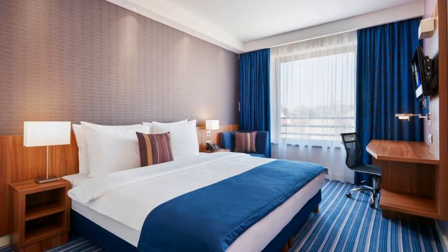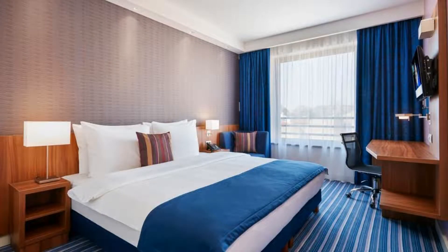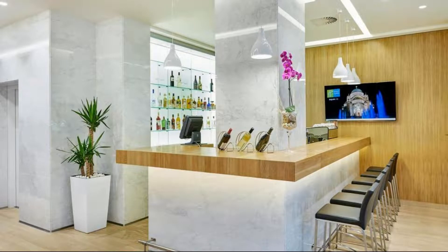Hello guys, welcome back to my channel. Now you are watching a 4 star hotel. The location of the hotel is fine and guests love walking around the neighborhood. There are 10 types of rooms available on booking.com. You can book online and enjoy it.